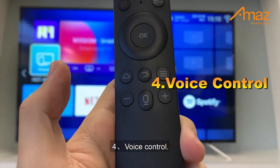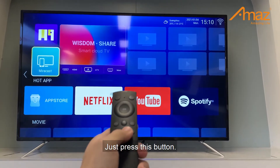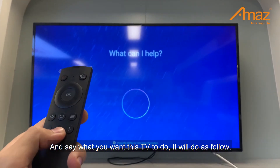Number 4: Voice control. When you don't want to use the remote, just press this button and say what you want this TV to do. It will do it as well.